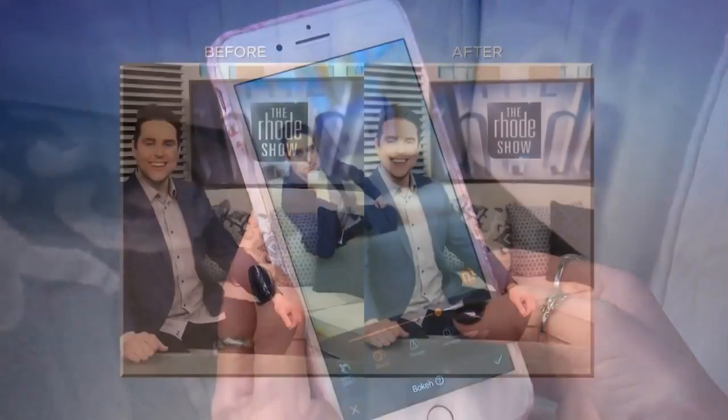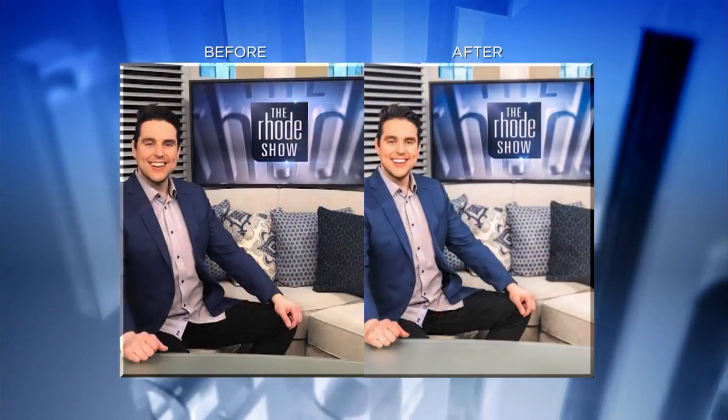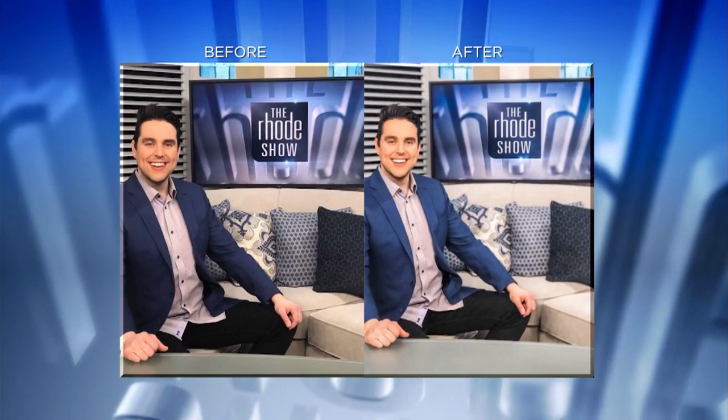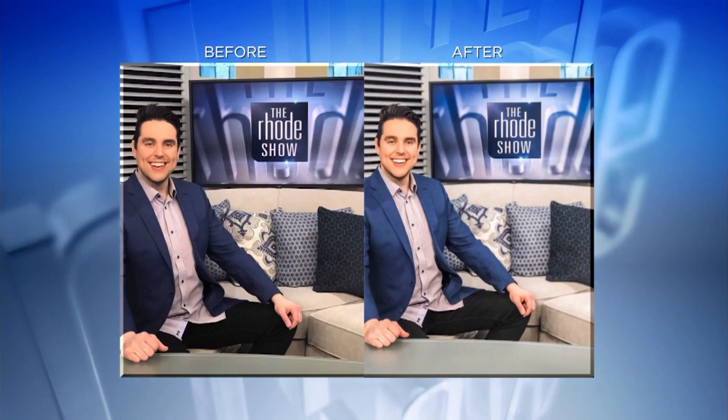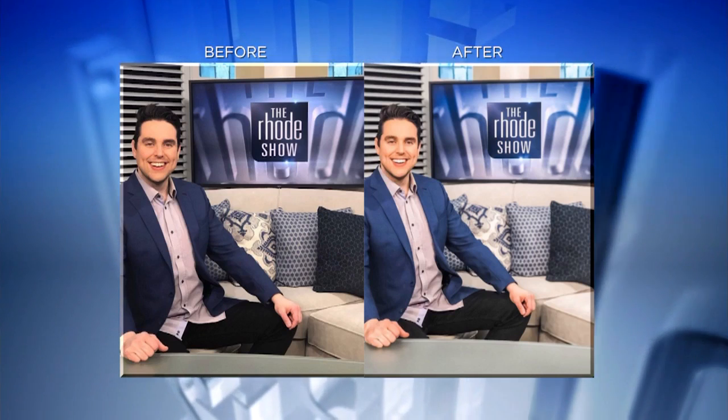Here the final product — drum roll, please. This is what we came up with — the before and after right there. Oh, I really popped — you're brightened up a little bit. I think it looks great. And we blurred out the background, but we did keep that Roadshow logo in view because we wanted to have that as part of the branding.